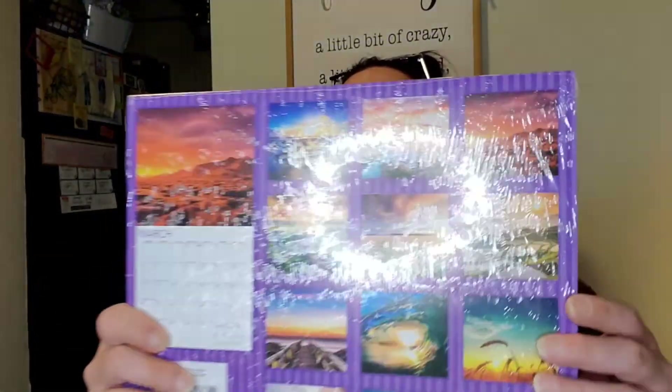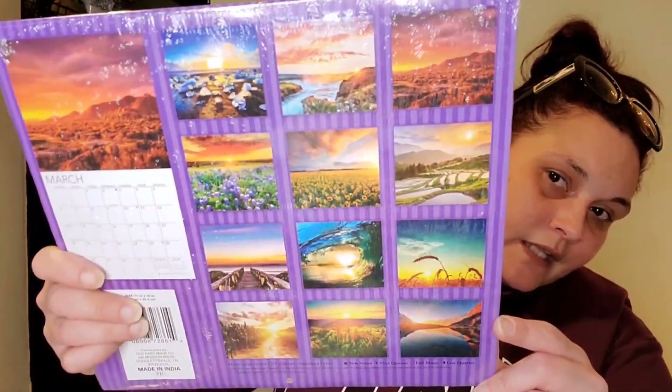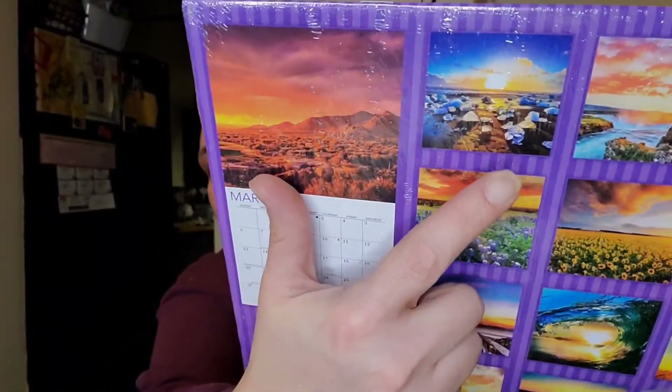Last bag! I picked up a 16-month calendar for 2022 — only a dollar. The one I get from the township every year got puked on by the cat, and the one I have hanging is too short. This one has gorgeous sunset photos. Some of those places look beautiful — I'd like to be at almost any one of them, maybe not the glacier one!